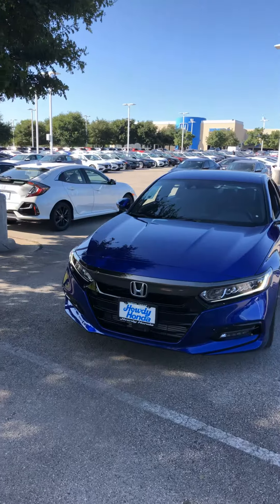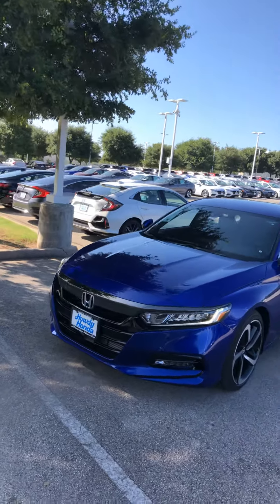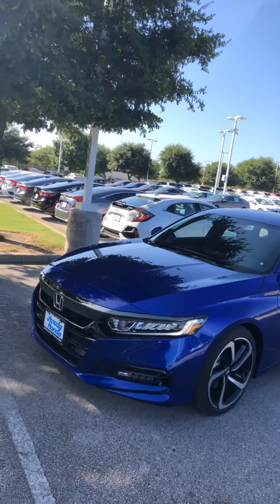Hey, good morning Michael, how are you? This is Edward from Howdy Honda. I'm gonna send you a short video on the 2020 Honda Civic Sport — this is the one that you were inquiring about.